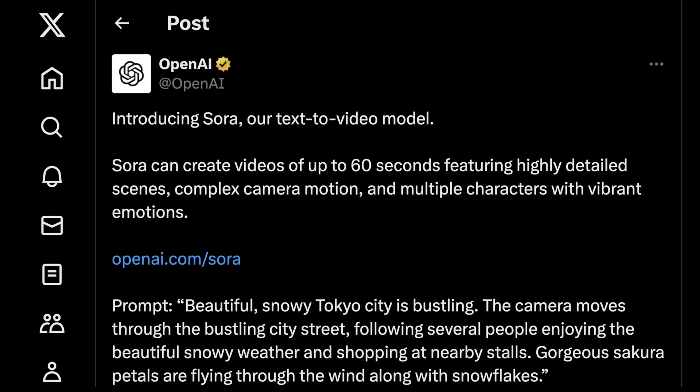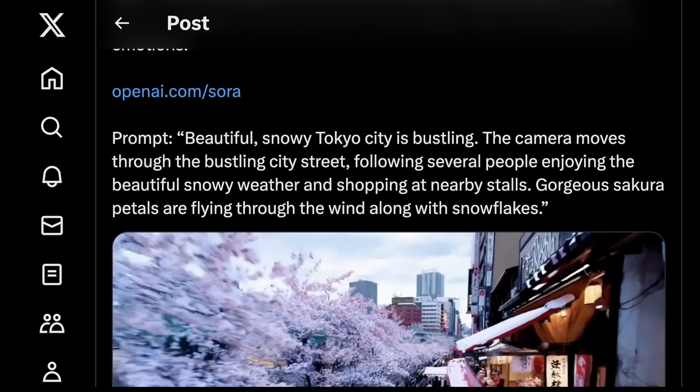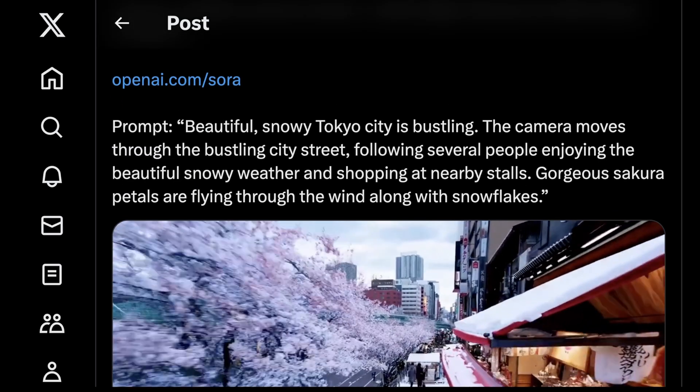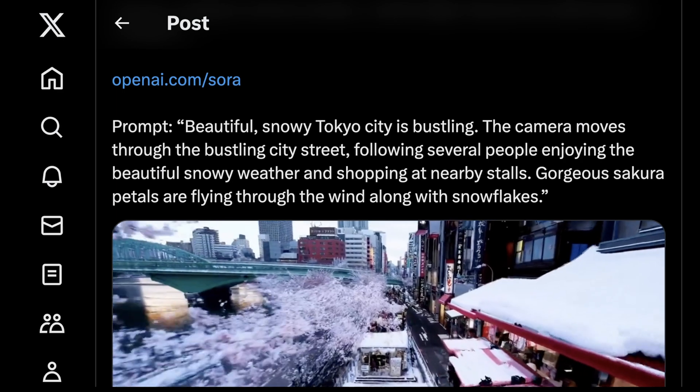This new model is called Sora, and it can make videos up to 60 seconds long. OpenAI describes it as creating videos that are highly detailed, can contain complex camera motion, multiple characters or subjects, and with something they're calling vibrant emotions — which I wonder means it evokes emotion because it looks so real, similar to how MidJourney just knows so much of what humans want to look at.